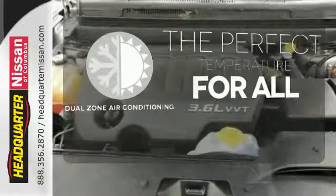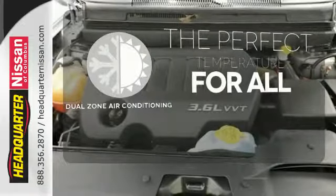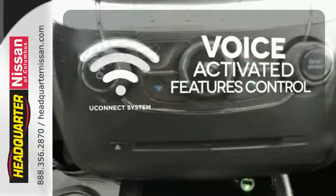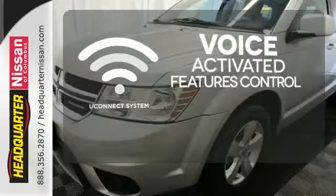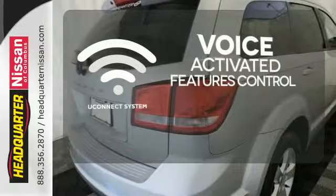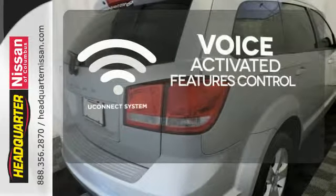It's too hot, it's too cold — not anymore with the dual zone air conditioning. Uconnect offers intuitive communications capabilities and enhanced safe vehicle operation with advanced voice recognition controlling your hands-free phone, music and telematics systems.